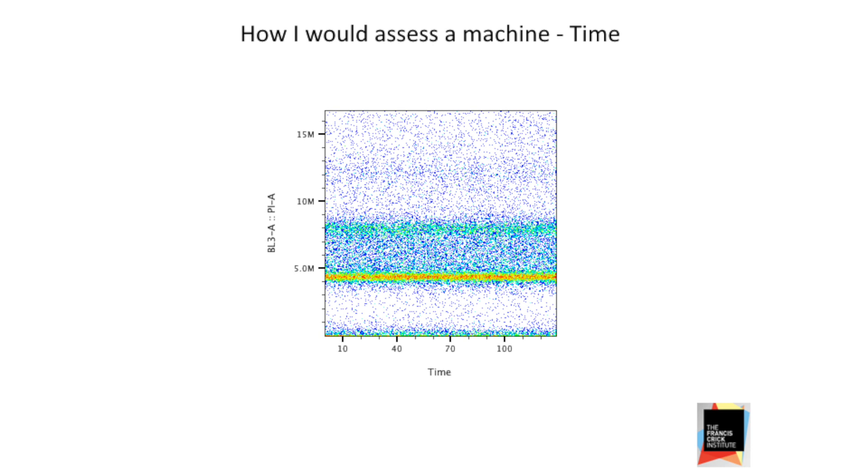Checking the stability of your run over time is something we should always be doing. Time is a free parameter for us on our flow cytometers. This PI sample shows that the stability of the machine over the course of running that sample is very good.